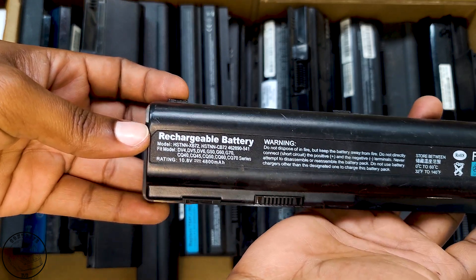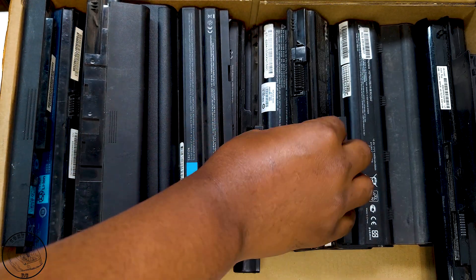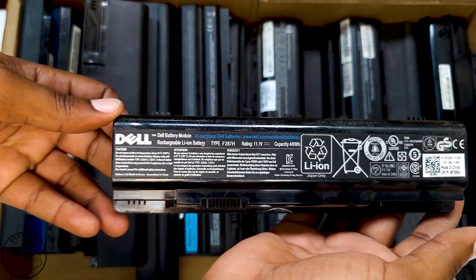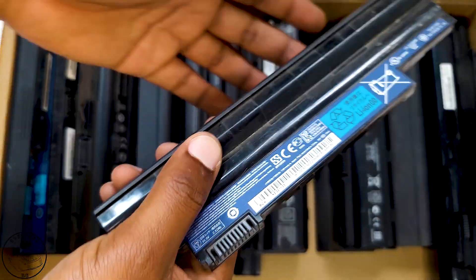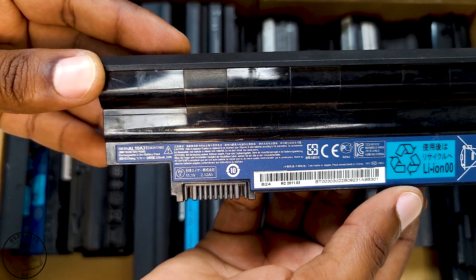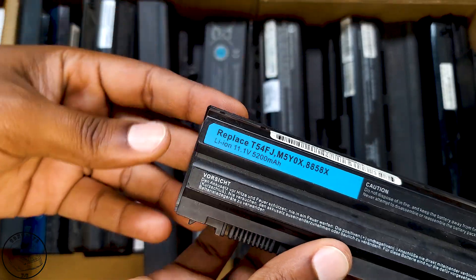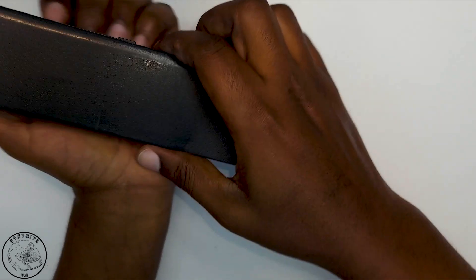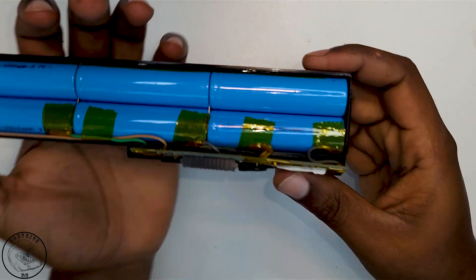Upon examining these battery packs, I was initially concerned because none of them came from the same laptop models. While some batteries originated from the same manufacturer, they belonged to different laptop designs produced in various years. On a positive note, most laptop manufacturers tend to stick with lithium-ion cells sourced from a handful of primary brands — namely LG, Sony, Samsung, Sanyo, and Panasonic. However, a closer inspection revealed that several of these packs were actually replacement batteries, and unfortunately these replacement packs predominantly house unbranded lithium-ion cells sourced from Chinese manufacturers.